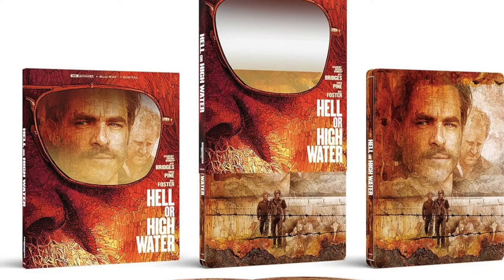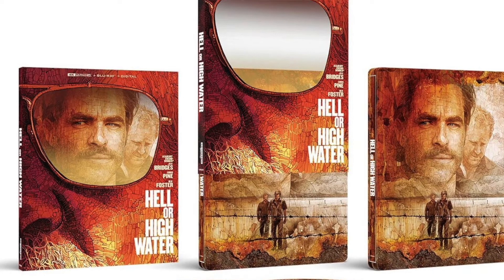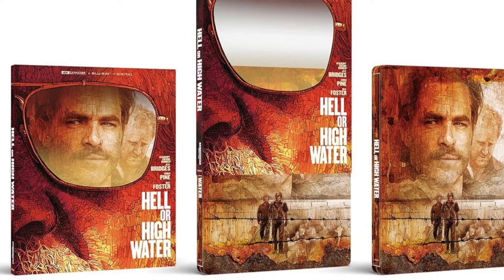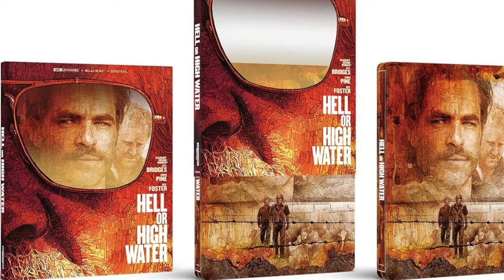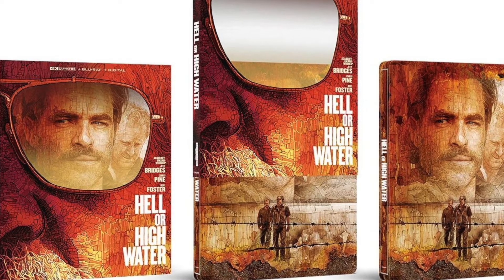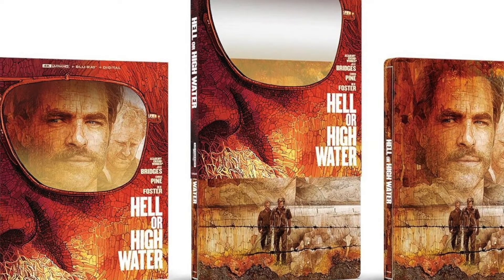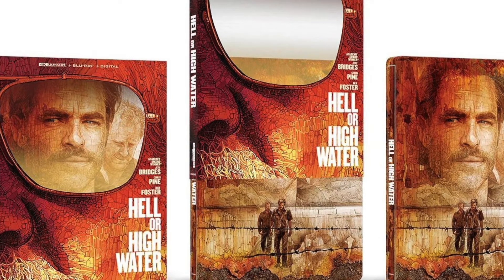The next Tuesday is May 17th, and we're getting a Lionsgate steelbook of Hell or High Water. This is a beautiful-looking steelbook from Lionsgate and a really good movie — it stars Chris Pine and Jeff Bridges. I already have it on 4K slipcover and I don't think I necessarily need two copies. But I know a lot of people want to pick up every Lionsgate steelbook. If you haven't seen it, I'd recommend picking it up. That's the only steelbook we're getting on May 17th.